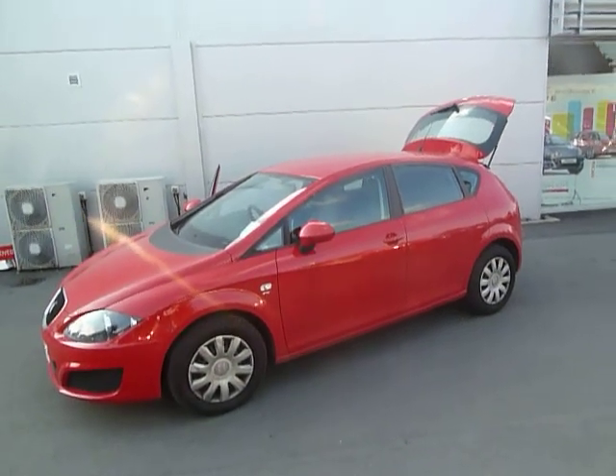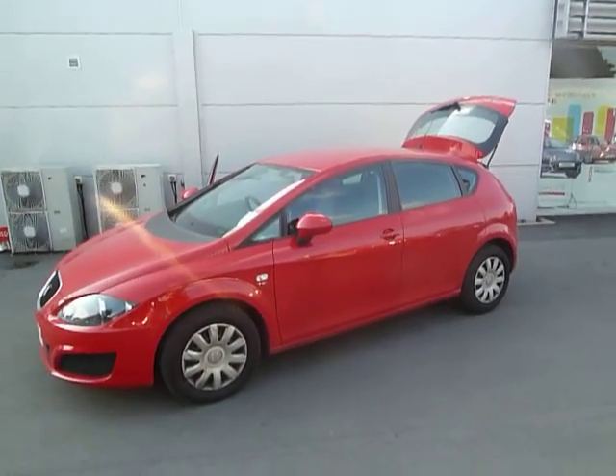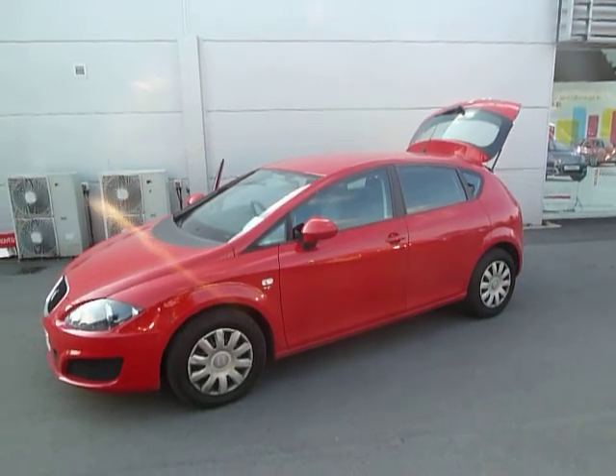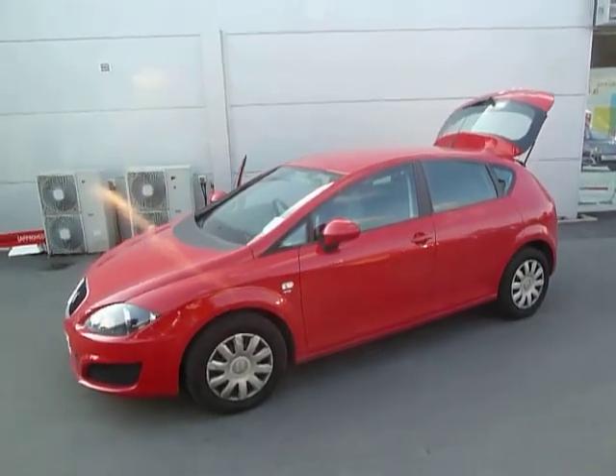Hello, I'm Oliver and welcome to JC Hughes Audistry. Today we're looking at a Seat IB for 1.2 TSI in Motion Red. Let's take a look around the car.